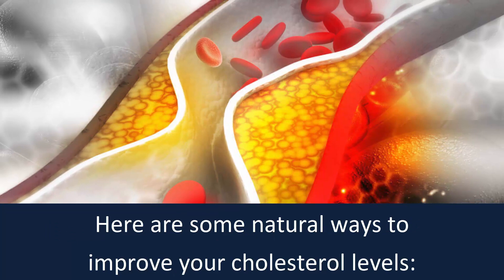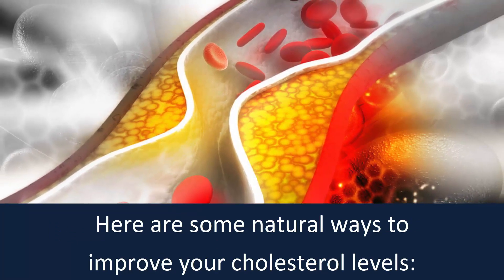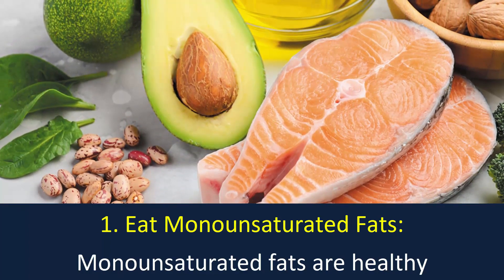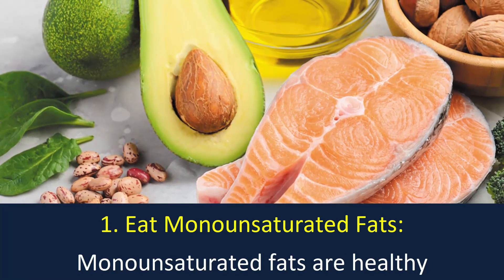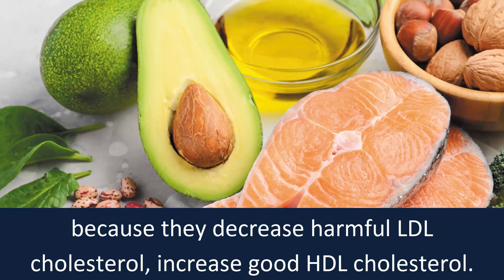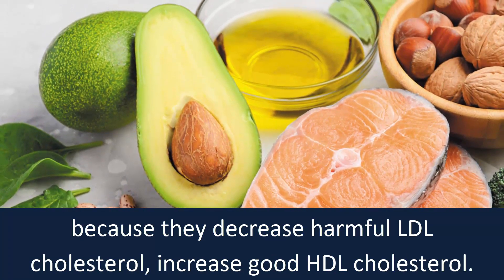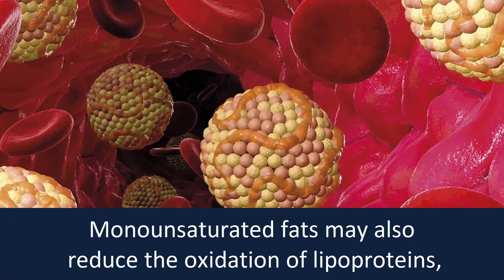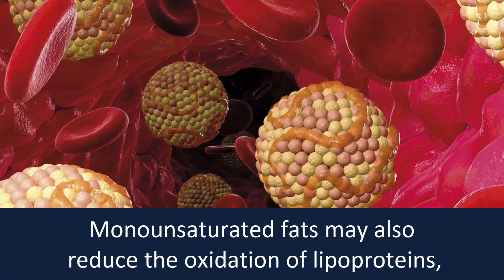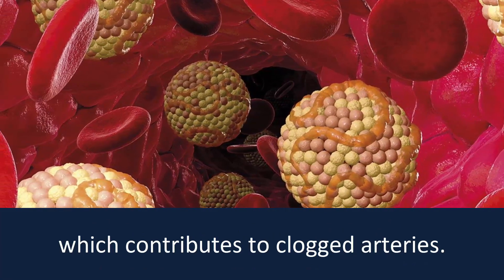Here are some natural ways to improve your cholesterol levels. Number 1: Eat monounsaturated fats. Monounsaturated fats are healthy because they decrease harmful LDL cholesterol and increase good HDL cholesterol. Monounsaturated fats may also reduce the oxidation of lipoproteins, which contributes to clogged arteries.